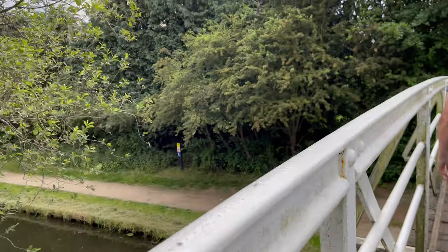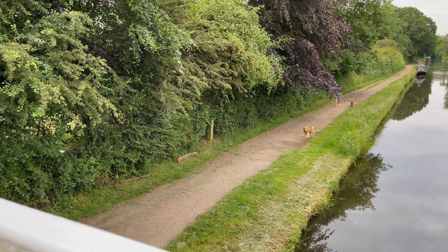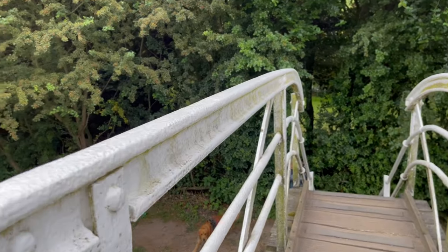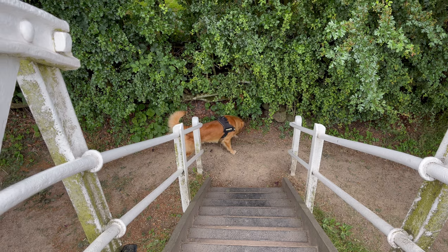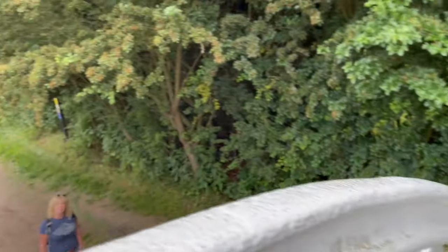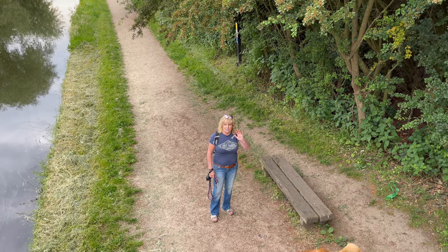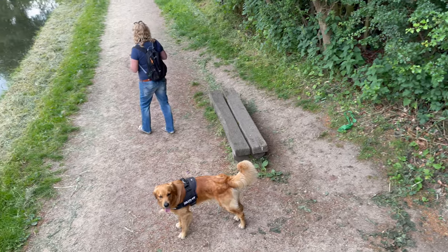Here we are - this is the Trent and Mersey Canal. Kenneth's recall is genuinely really good, but when he sees another dog that's our worry. But he'll learn - he came back on his spare command, and there's no doubt about that. He just can't help himself when he spots another dog.